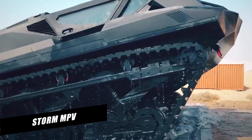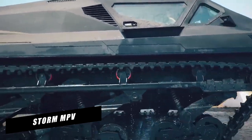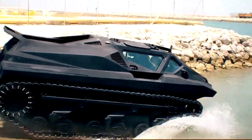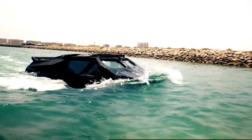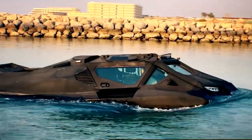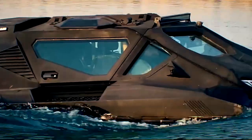STORM MPV. The STORM MPV was created in the United Arab Emirates for the military, special and police forces, civil defense, rescue operations, and private consumers. It's a rubber-tracked, all-terrain armored vehicle that can travel on sand, snow, boulders in the mountains, and even water.